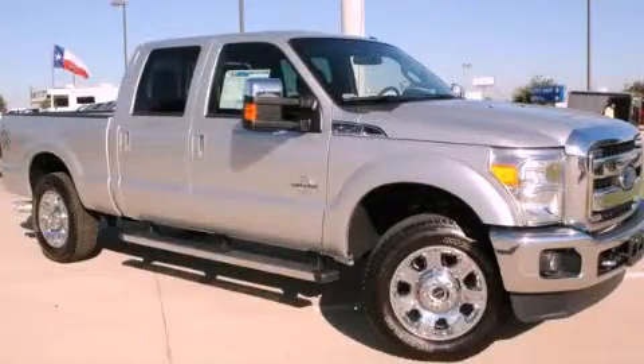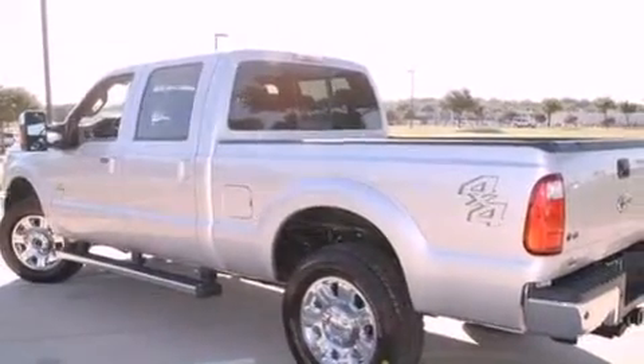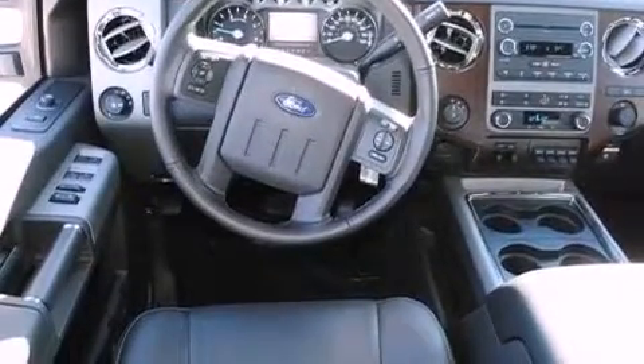This is a brand new 2012 Ford F-Series. Whether hauling, commuting, or towing, this truck is the right one for you. It features an eight-cylinder engine and an automatic transmission. All of the following features are included.